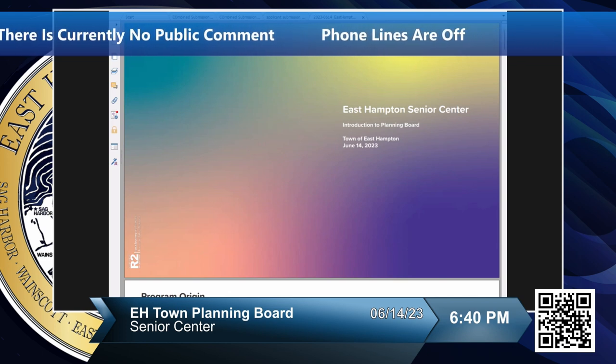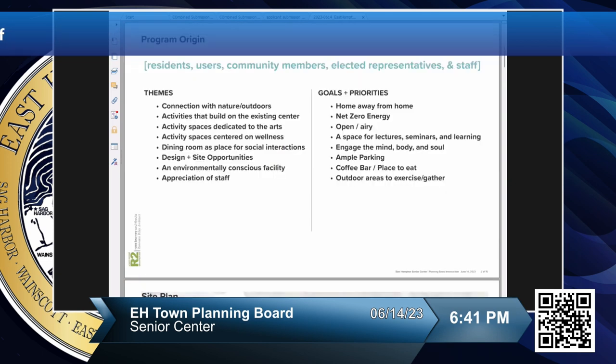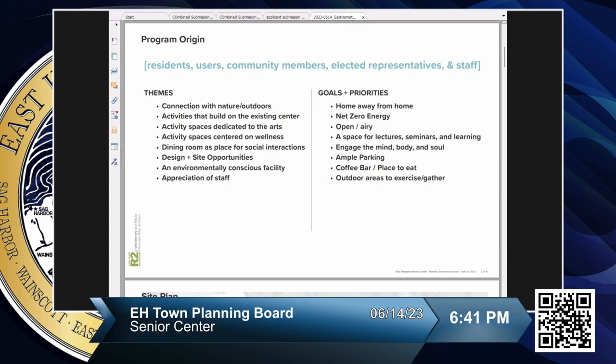Thank you, Jeremy. What we wanted to start with was a slide about how we got to where we are and the program origin. At the beginning of the project, we conducted a very extensive community engagement process — in-person visits and surveys — to get information not just from elected representatives but from residents, community members, users of the center, and staff. We saw a few different themes emerge, including connection with nature and the outdoors, activities that build on the existing center, and spaces dedicated to arts and wellness.